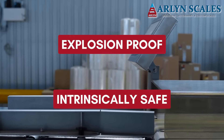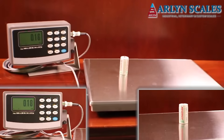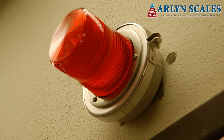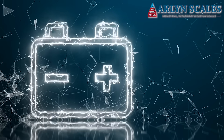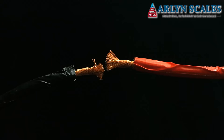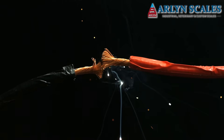Explosion-proof scales are manufactured much differently than standard scales to offer better protection during hazardous operations. One great example of this is that they use less electricity than standard scales, because even the smallest short or tiniest spark could lead to unfortunate injury or worse.